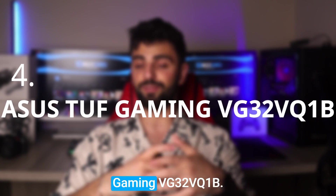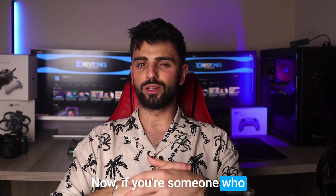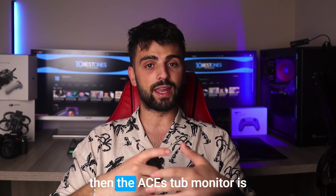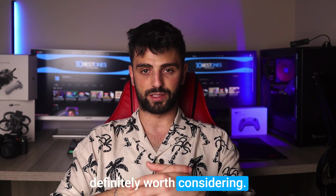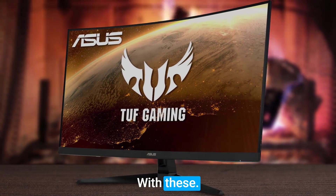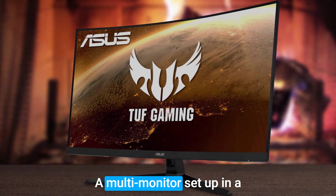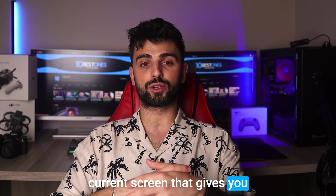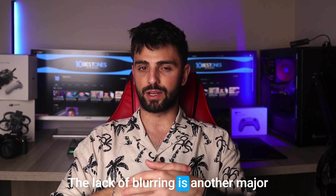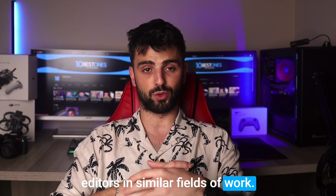Number 4: Asus TUF Gaming VG32VQ1B. If you're someone who loves both gaming and AutoCAD, then the Asus TUF monitor is definitely worth considering. It's a gaming monitor that can also handle CAD software with ease. This monitor has a fast 1ms response time, a multi-monitor setup support, and a curved screen that gives you a truly immersive experience. The lack of blurring is another major advantage, making it ideal for video editors and similar fields of work.